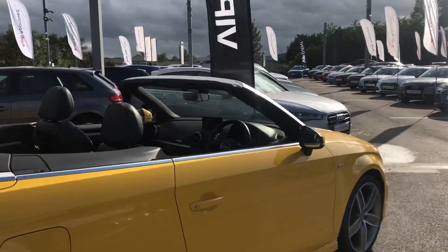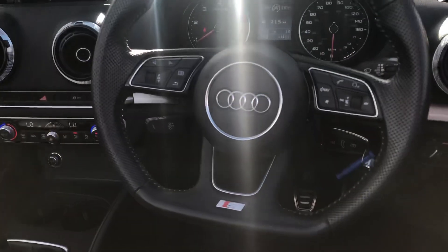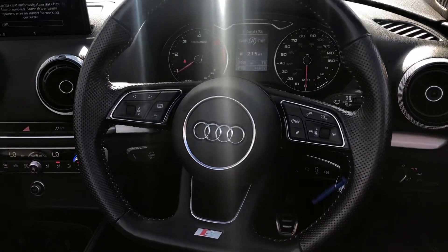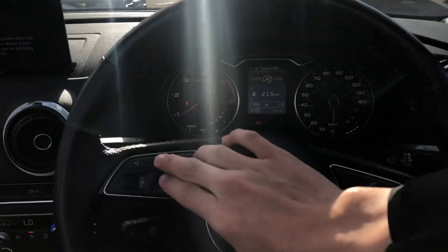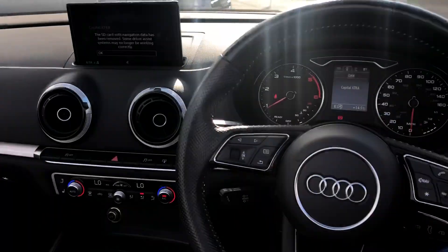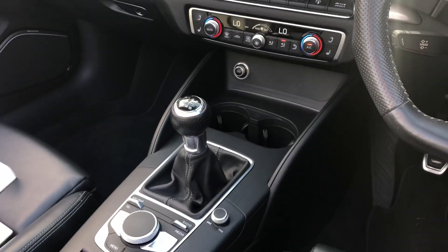Taking a quick look inside, you can see you've got Audi's multifunction steering wheel, which controls your cockpit. You've got your RMR system and manual gate selector.